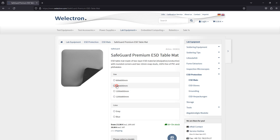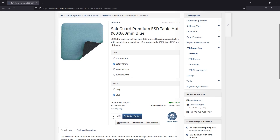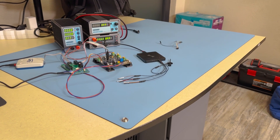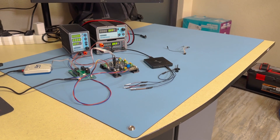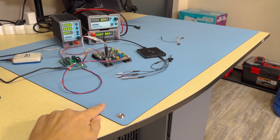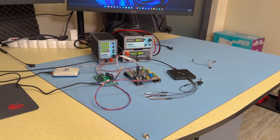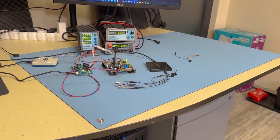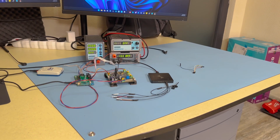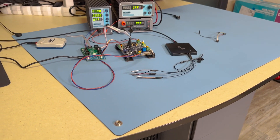Number one on my list is some high quality ESD protection. I got all of my ESD protection mats from Weelectron — they are based in Germany and the stuff they sell is just high quality. There is no bad smell when you install these in your lab and you can order them in various sizes. For example, I recently got one of the smaller ones, the 90 by 60 centimeters, to create an ESD safe corner on my computer desk, and I think this would work great for smaller workbenches as well.